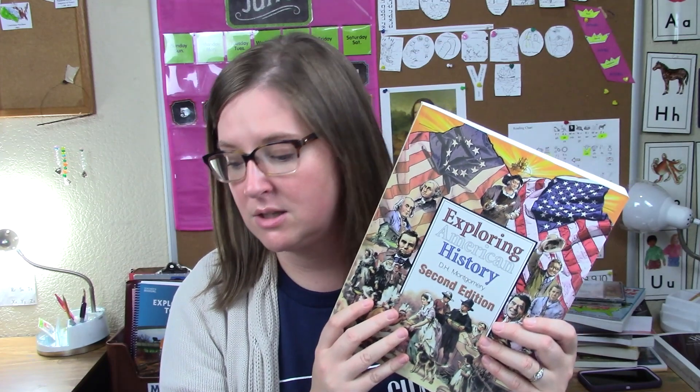I missed a few things to go along with her history. We're also going to be using what we used last year in Exploration to 1850 — Exploring American History — and those student sheets I missed. She will also be using her U.S. President cards that came with it.